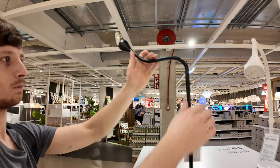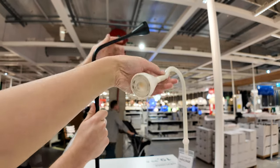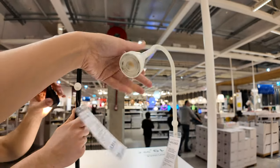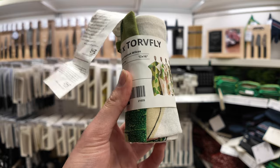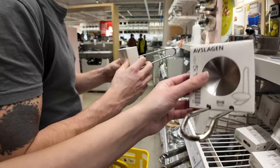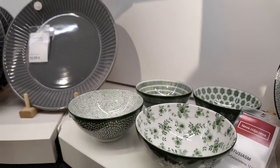whose vintage look will fit our new place perfectly. We picked a nice rainbow doormat, some cute kitchen towels, and spent way too much time in the kitchen department.